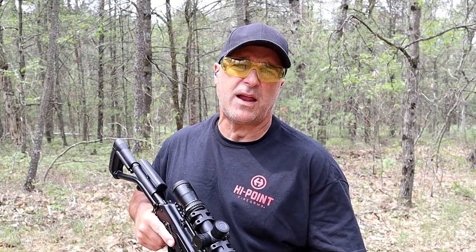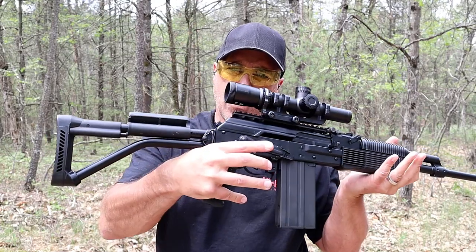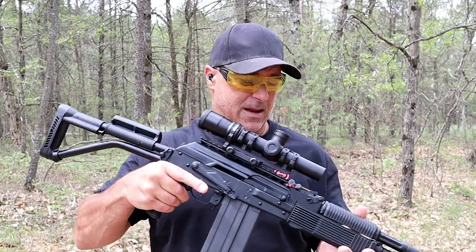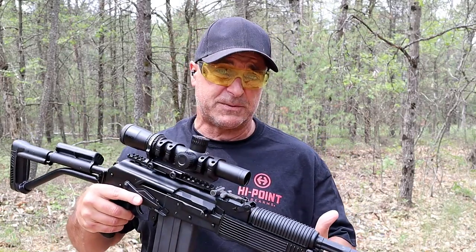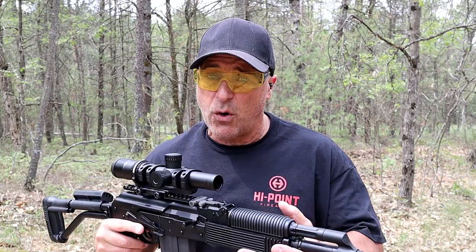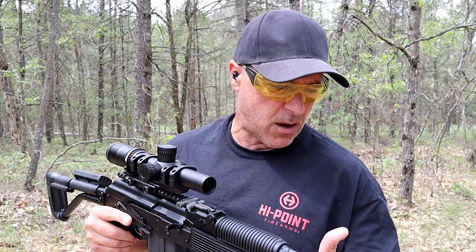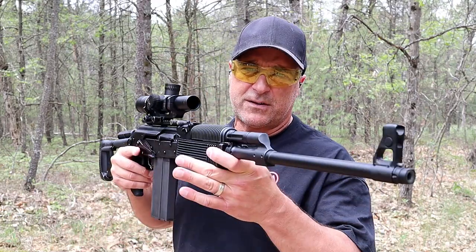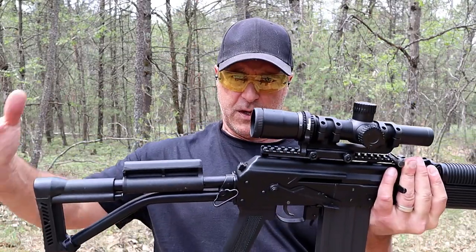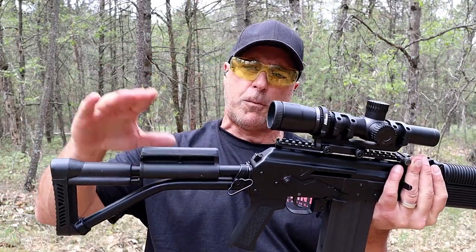The rifle I'm featuring today is my Molot Vepr AK-308. The rifle is expensive enough as it is, but not long after these were shipped into the U.S., the Molot factory burnt down, and that raised the price substantially — well over $2,000 for this rifle. I haven't heard that the factory is up and running again. But this is one awesome rifle. It's a Vepr — we're used to the wood stocks, but this has a folding tubular stock.